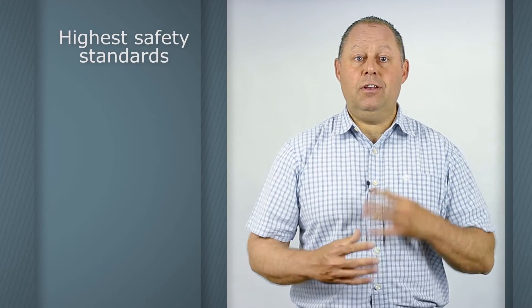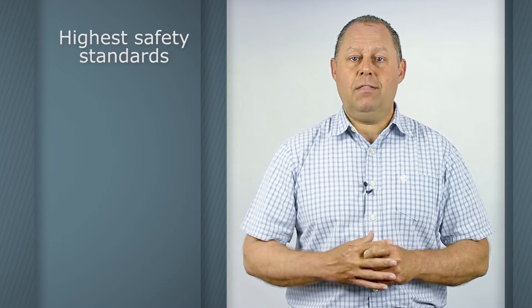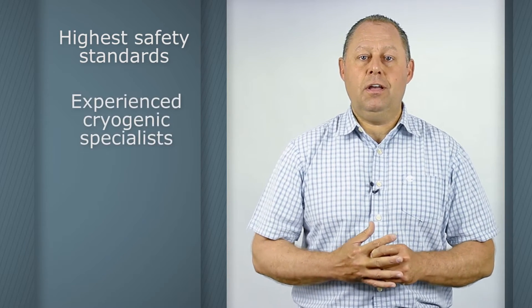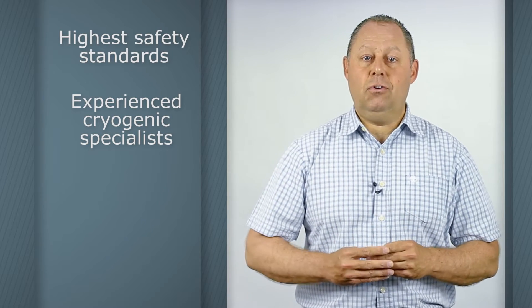At Air Products, we take great pride in our position and philosophy in safety. It's part of our company's values and we are recognised throughout all the industries that we serve. Building on that and also our leadership experience in cryogenic gases and liquids, a collaboration with one of the leading manufacturers of whole body cryotherapy chambers from Poland, CryoSystem, made absolute logical sense.